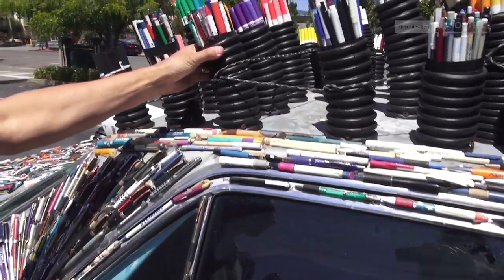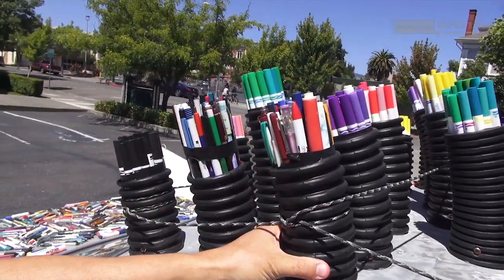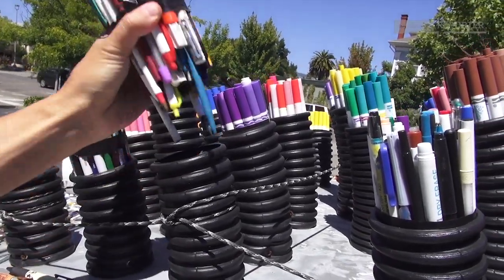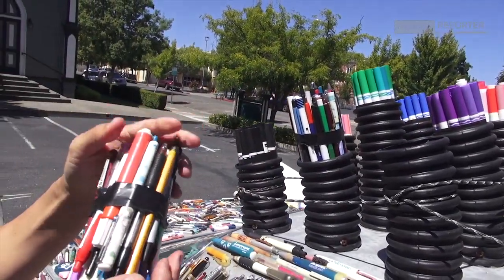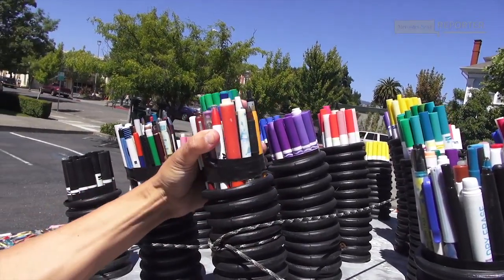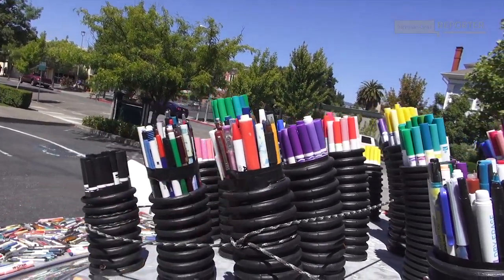I found some drain pipe and glued them on top of the car, then shoved pens right in there. They come off — it's not very safe — but this car would not be street legal in Germany. I'd be breaking many laws there.